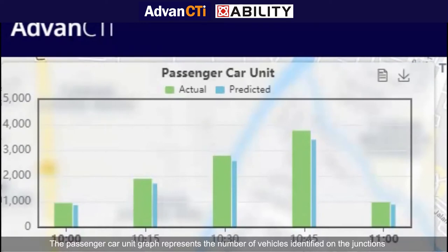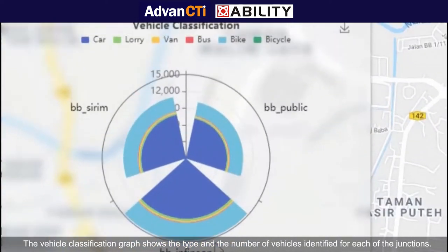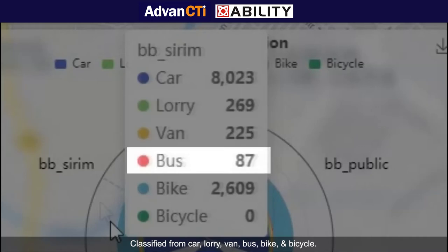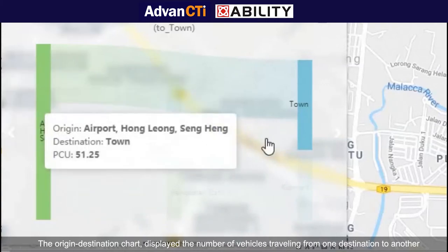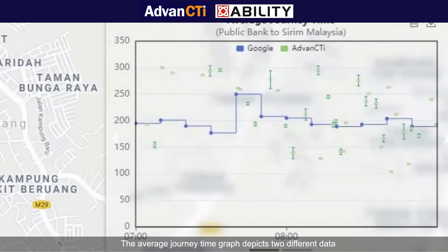The passenger car unit graph represents the number of vehicles identified at the junctions, comparing the actual number of vehicles counted versus the predicted value, and is updated every 15 minutes. The vehicle classification graph shows the type and number of vehicles identified for each junction, classified as car, lorry, van, bus, bike, and bicycle. The origin-destination chart displays the number of vehicles traveling from one destination to another, giving precise counts of traveled vehicles from different directions.